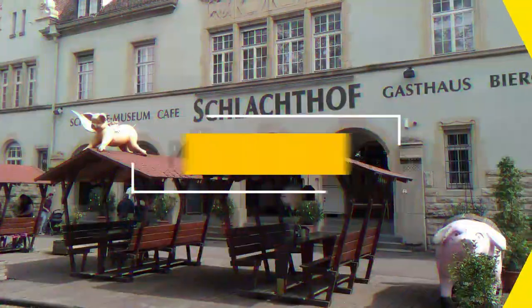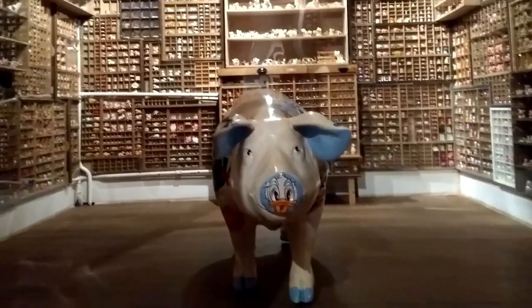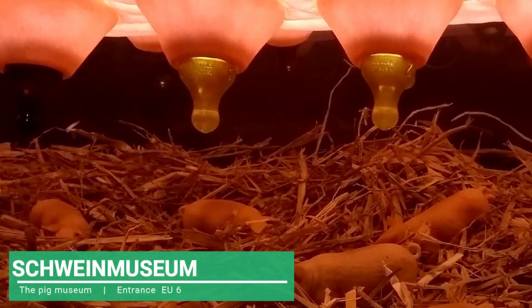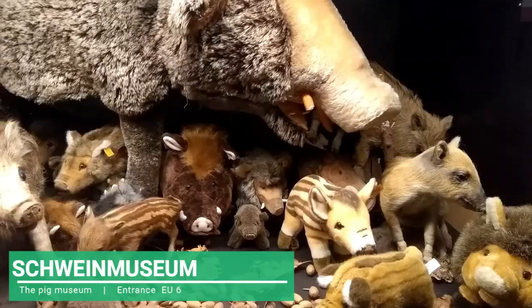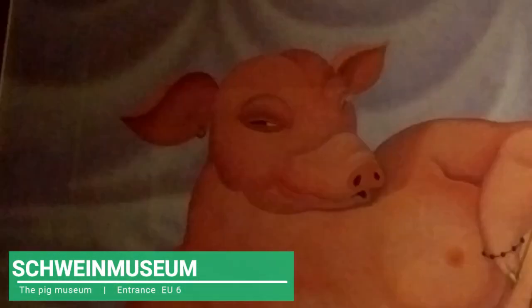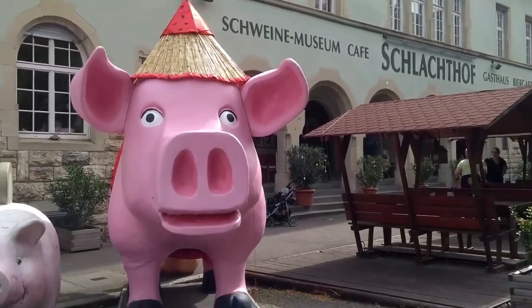A very peculiar and exotic museum is the Pig Museum, located in an old slaughterhouse and butchery. Now the museum offers one of the most curious and even bizarre collections in the city — artistic expression, crafts, paintings, advertising designs and many more curiosities difficult to describe, all inspired by the pig.